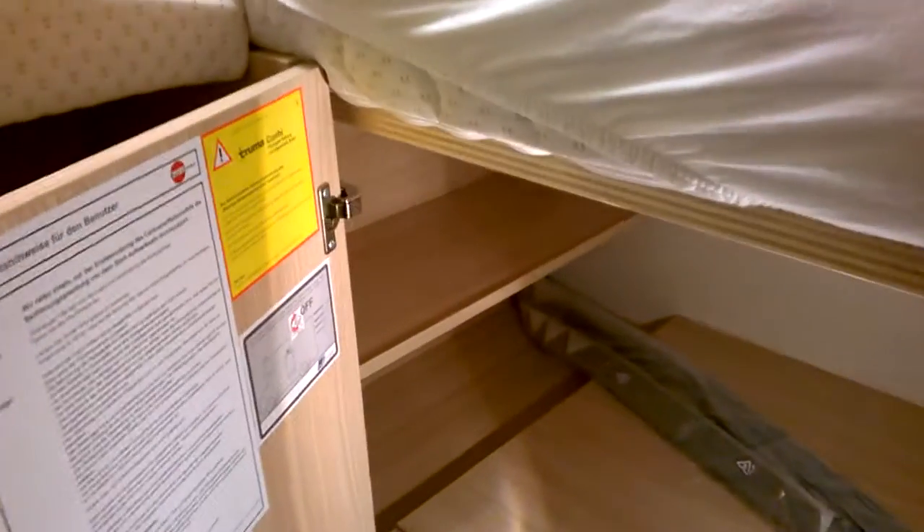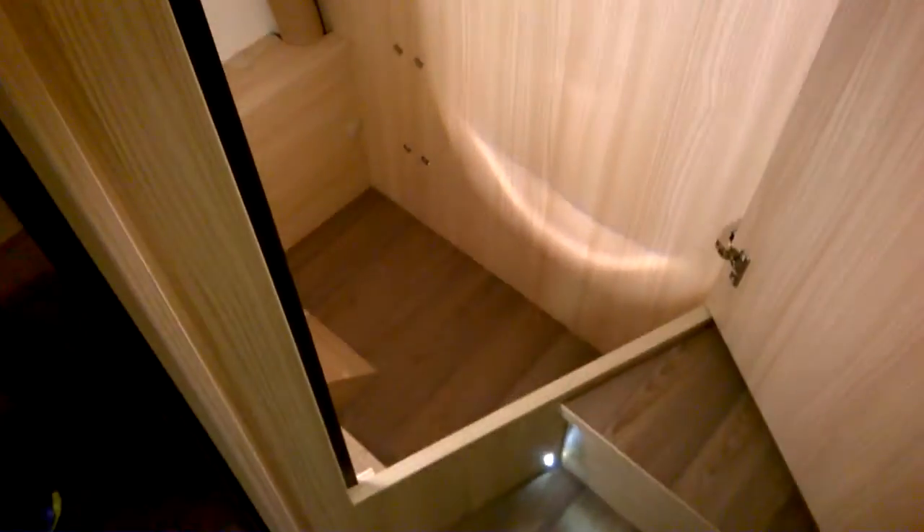And we're back on the cupboards mission. Big tall cupboard. Underneath this bed there's an enormous space. On the other side — more space. Plus we've got three cupboards at the top.